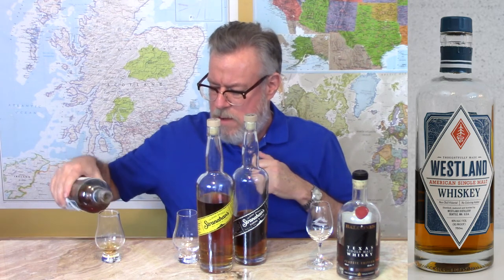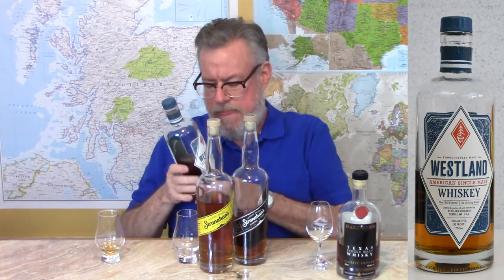We're starting off with three kinds of malts here — three different brands, three different American distilleries that do single malts. They're all famous for being American single malts, but they are aged and matured in new American oak, and that gives them a totally different character than scotch.